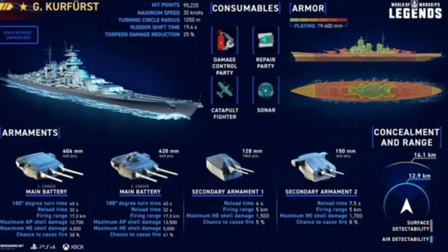Concealment is 16.1 km by sea and 12.9 km by air. It has damage control, repair party, catapult fighters, and sonar. The armor plating ranges from 19 to 400mm, so it is going to be pretty sturdy.